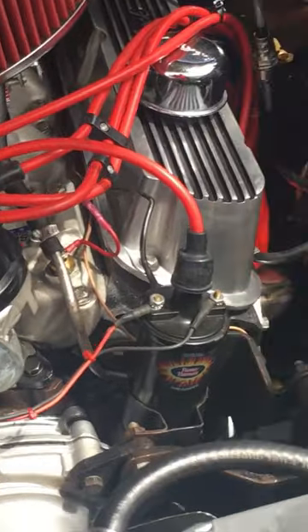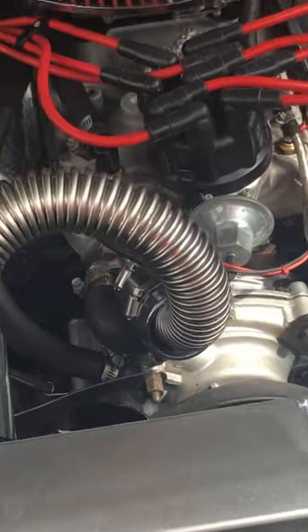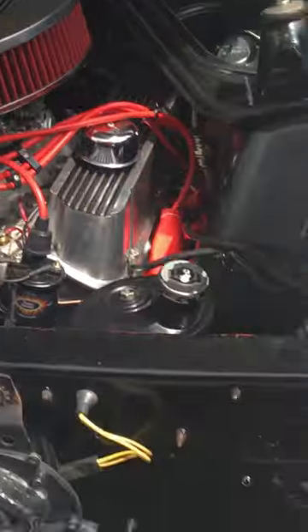I don't know what kind of wires there are, but it looks like high performance wires. And it looks like it got a high performance coil and it's dressed up. It's electronic. It's a nice car.